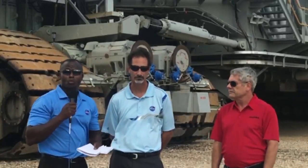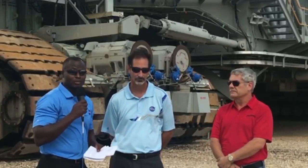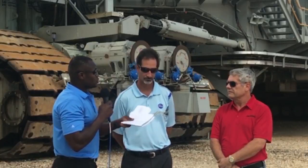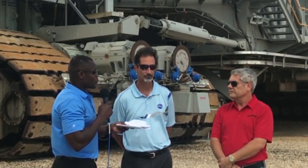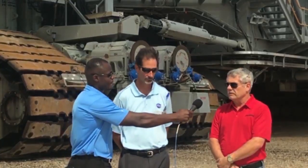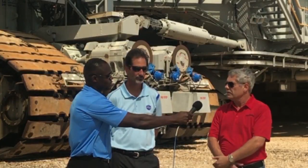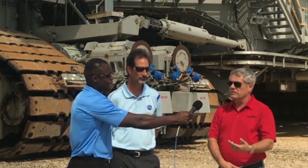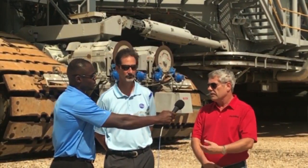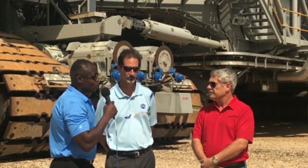To get more in-depth about the capabilities of the Crawler Transporter, Sam, exactly how long does it take to drive the transporter from where it is now over to the pad? At normal speed, which is 0.8 to 0.9 miles per hour, you can make the trip in probably about seven, seven and a half hours. You have a number of hours to prepare before you move and after you get to the pad. Generally about 12 hours or so if everything goes well.